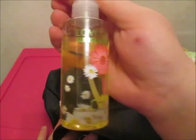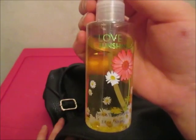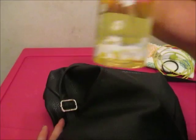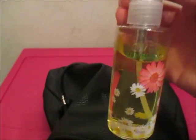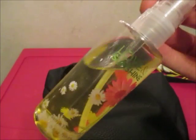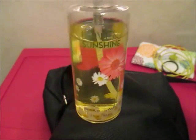And then I have a spray, body spray. It's Love and Sunshine from Bath and Body Works. And if you want to see a perfume collection, I will do that, just comment down below.